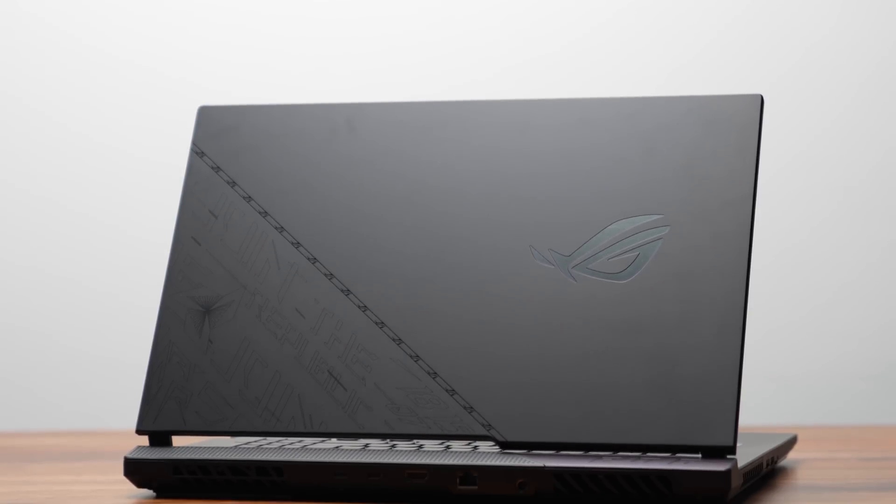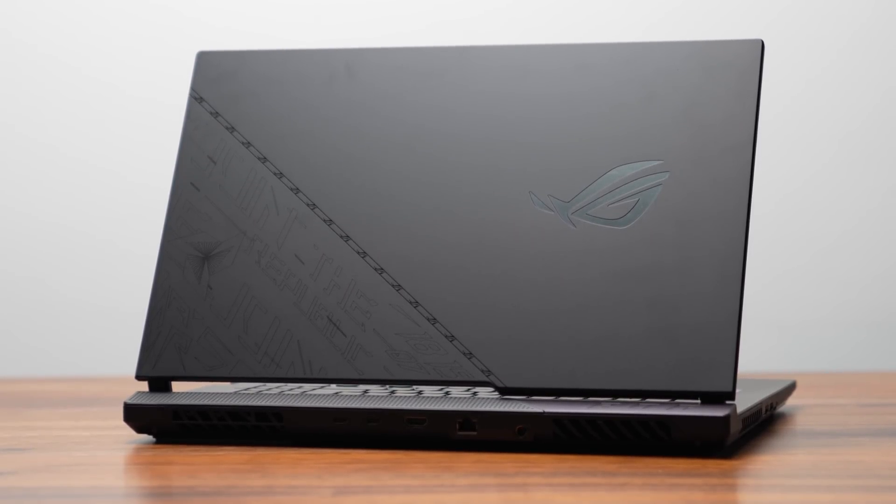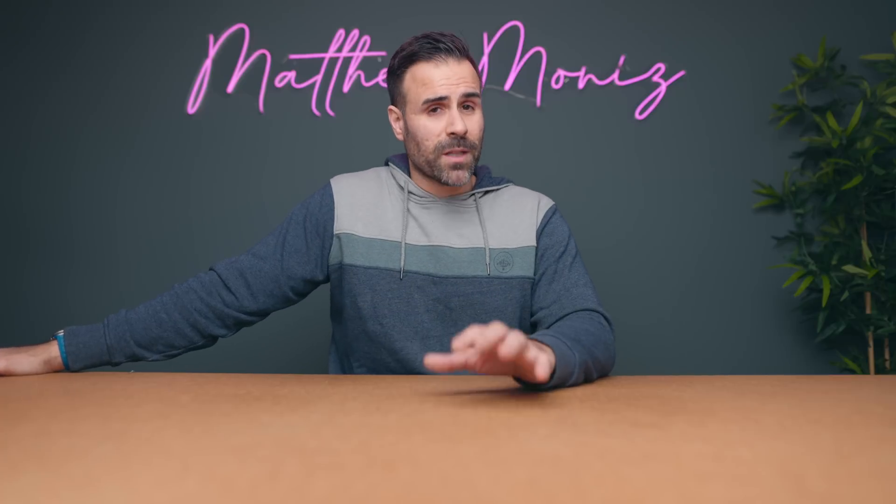These are not laptops you're going to take to school. They're more geared towards the enthusiast who's looking for a proper desktop replacement but really wants a laptop. It's going to be expensive — really expensive — because if you're buying a gaming or creator laptop with an HX processor, you're probably pairing it with an Nvidia GPU, and Nvidia GPUs are not very cheap right now.